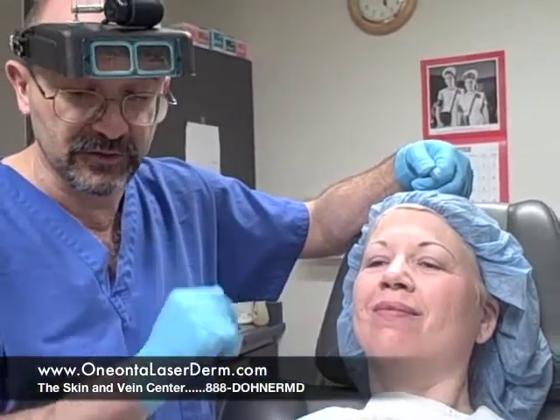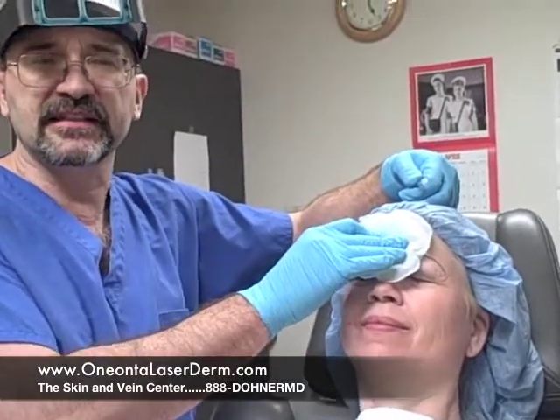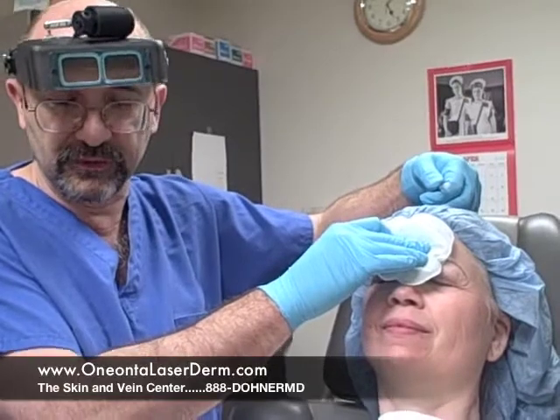We're going to start out with the Botox first. She had already iced herself, and what the icing does is just constrict the blood vessels — it reduces any potential for little leaks of blood and it also helps with any discomfort.